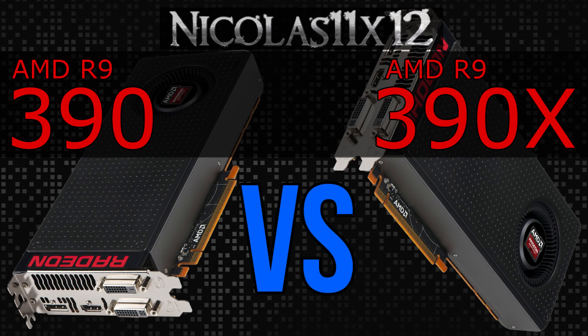Both cards are equipped with 8GB of GDDR5 VRAM, so no difference there. In terms of the price-performance ratio, no doubt, the 390 by far is the better choice. Therefore, the title of the winner goes to the R9 390.